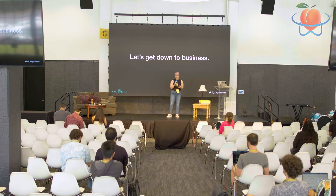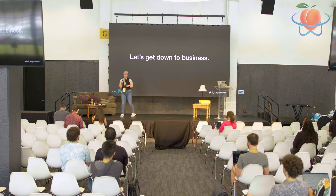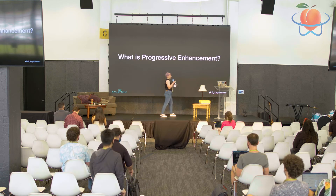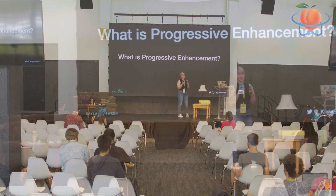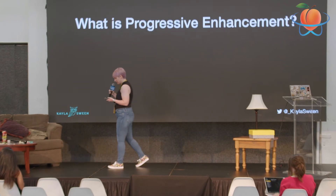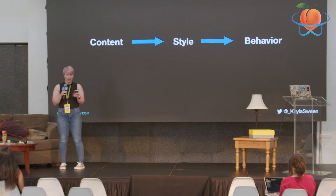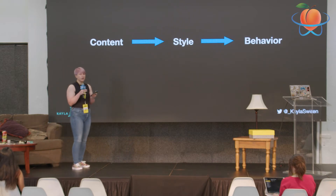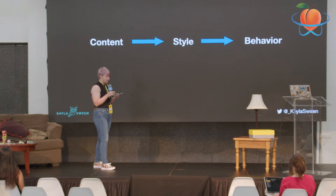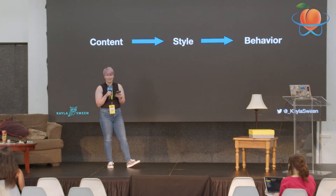Alright, this is a serious conference and I'm not a serious businesswoman, so we've got to get down to business. To bring us back to what we're actually here to talk about: what is progressive enhancement? A lot of people describe progressive enhancement as a move from content in HTML, adding style with CSS, and then having behavior via JavaScript. But as a whole, it's a web development strategy that prioritizes content.